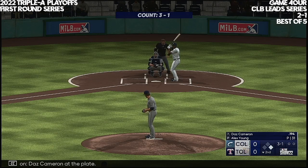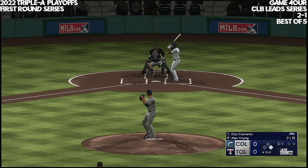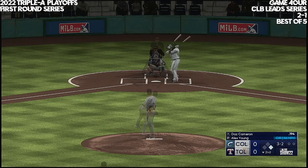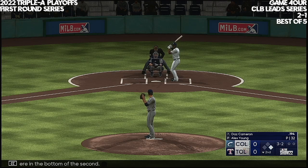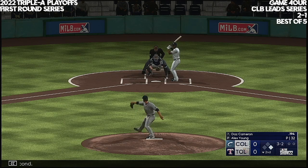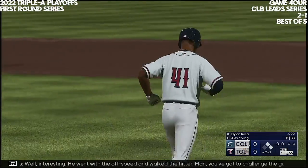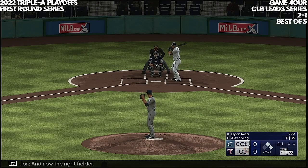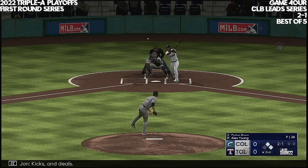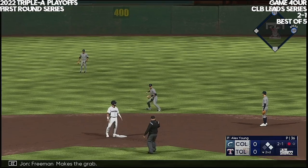Daz Cameron at the plate, a designated hitter. Nothing-nothing here in the bottom of the second. And there's ball four — interesting, he went with the off-speed and walked the hitter. You've got to challenge the guy with the fastball. And now the right fielder, number two — kicks and deals. Soft contact in the air, Freeman makes the grab, and there's one down.